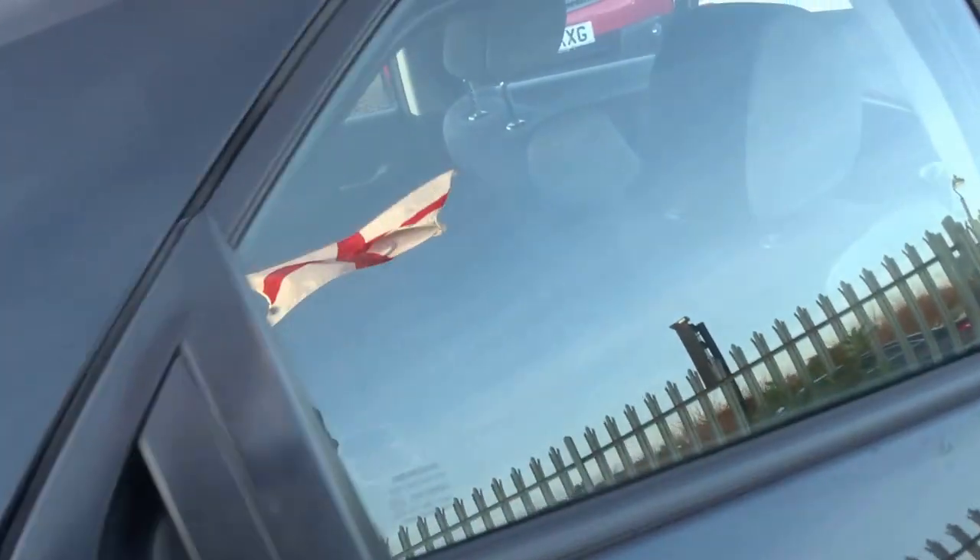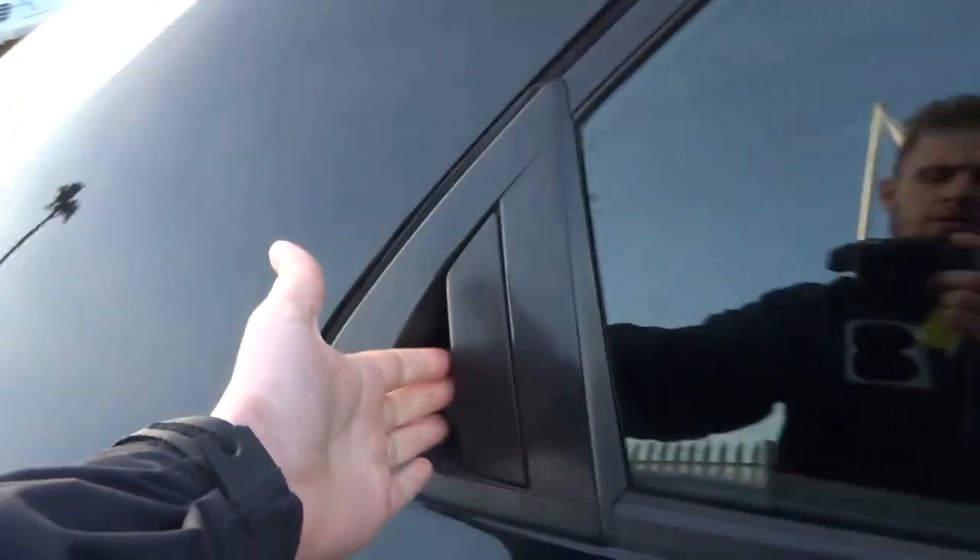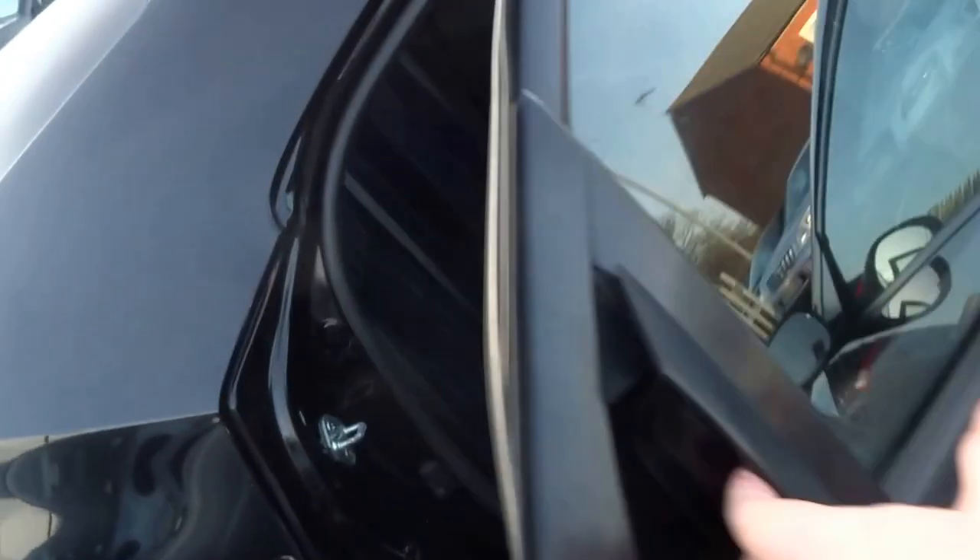Finished in metallic black, it's got this three-door styling but with the practicality of five doors. You've got a rear handle that's just in the rear quarter light.